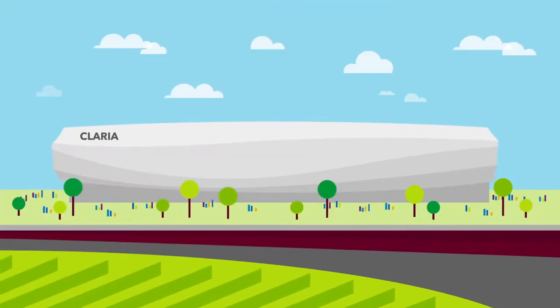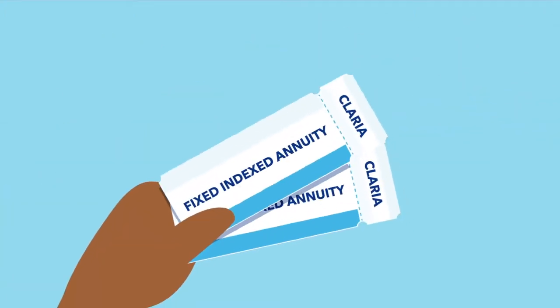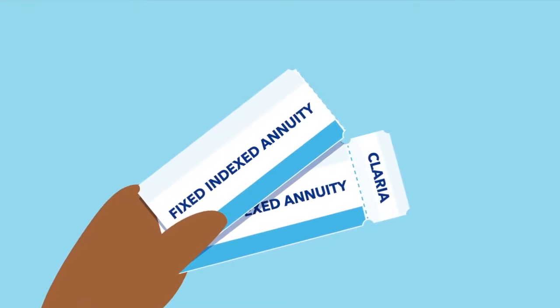You do not invest directly in the Claria Index. Instead, products such as fixed indexed annuities allow you to receive interest based in part on the returns of the index.